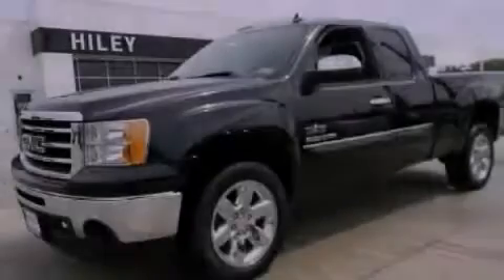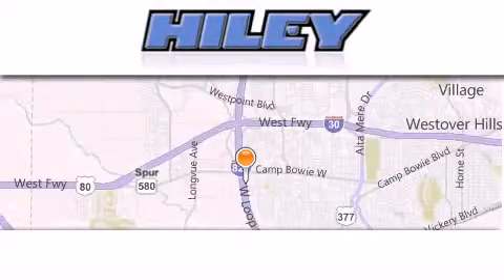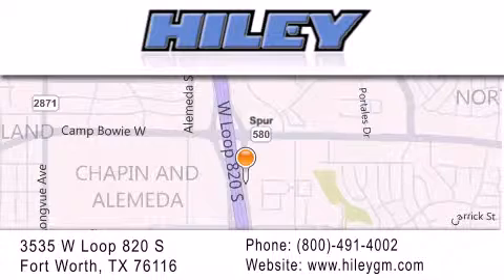Call or visit us right now and arrange your test drive today. Highly Buick GMC is located at 3535 West Loop 820 South in Fort Worth. Our goal is to exceed all of your expectations to ensure that you'll return for future visits.